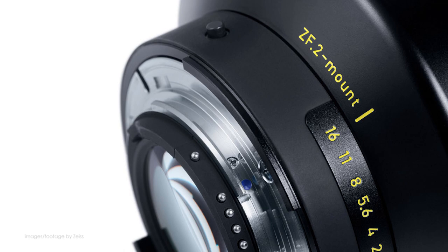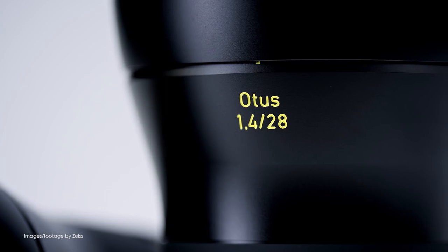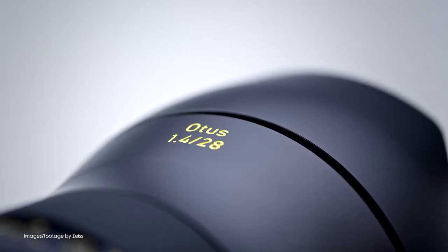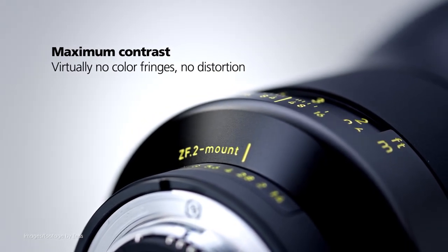When it comes to build quality and optical design, few come close to the level of sophistication here, and just as with the rest of the Otus family, the new 100mm lens is a manual focus lens and will be available in either the Canon EF or Nikon mount.